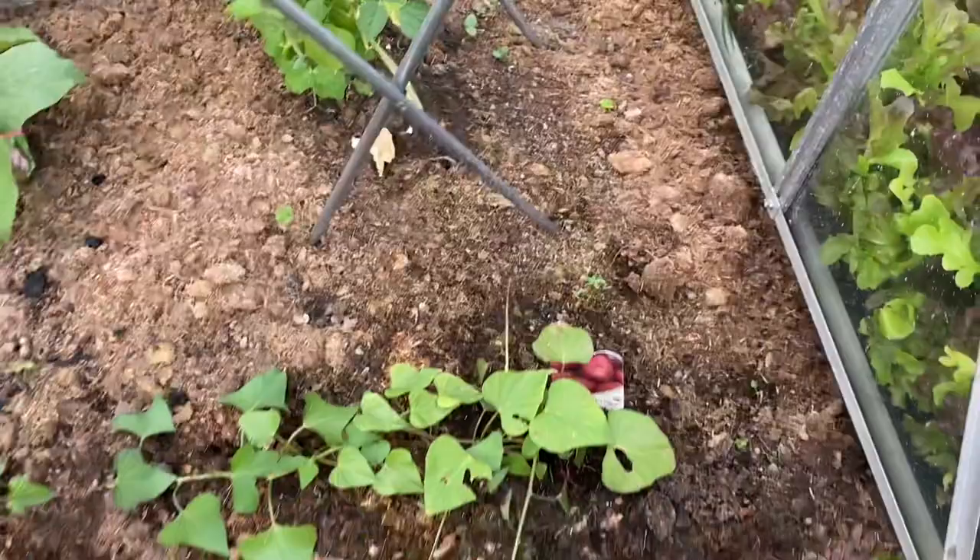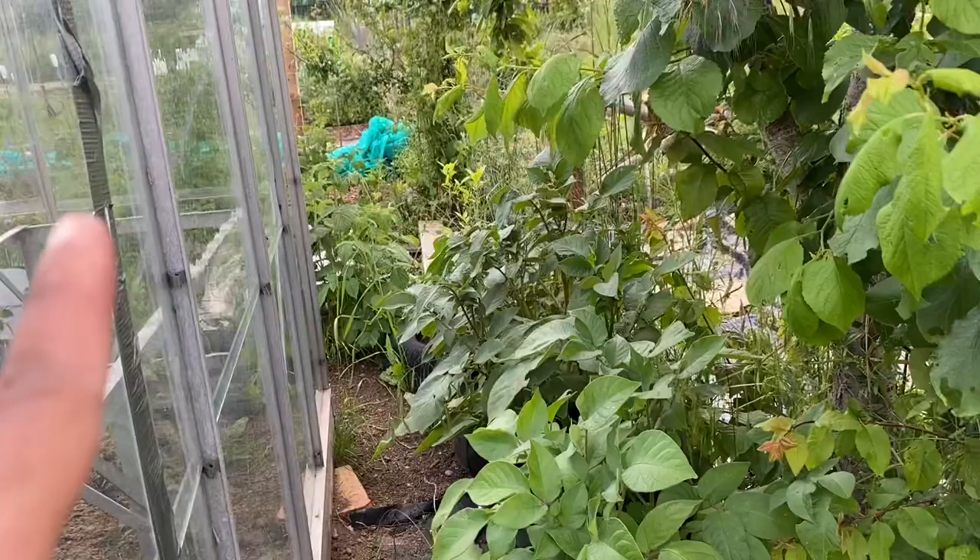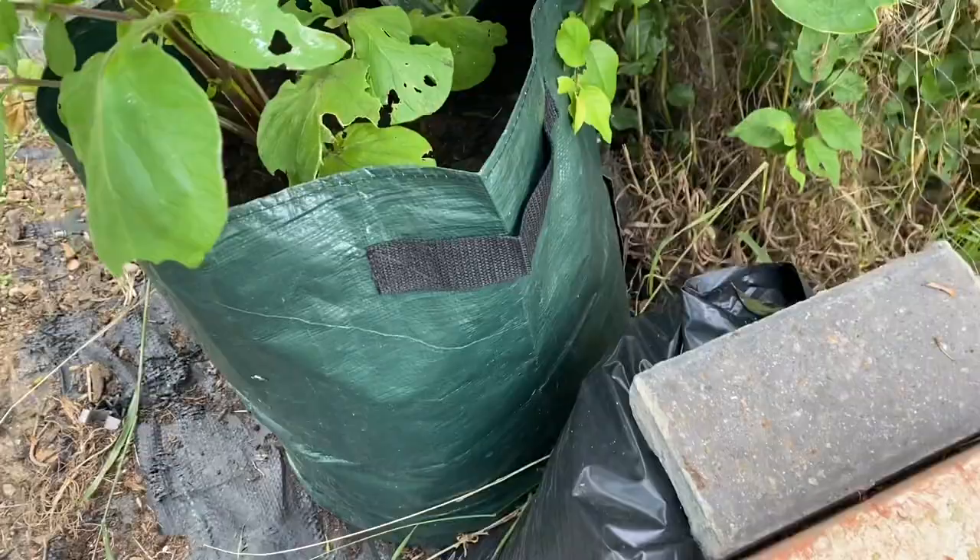This is a sweet potato — I'm going to try growing it inside the greenhouse and see what happens. Behind the greenhouse I've got four sacks of potatoes. I can't remember the variety but all four sacks are the same kind.